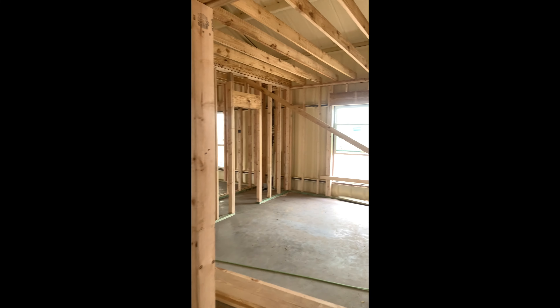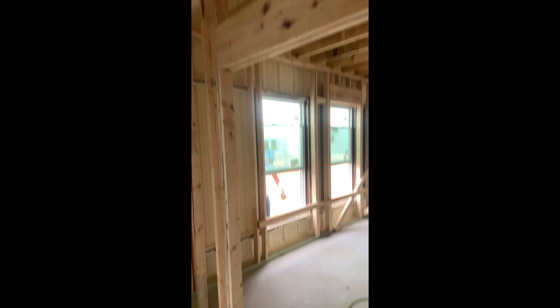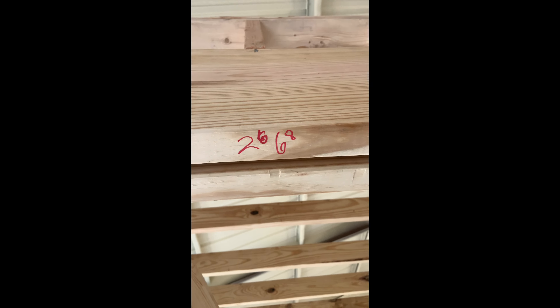Then we have a cabinet door that we're not ordering a door for. This is the north room — it's a barn door, it's a double 2668.